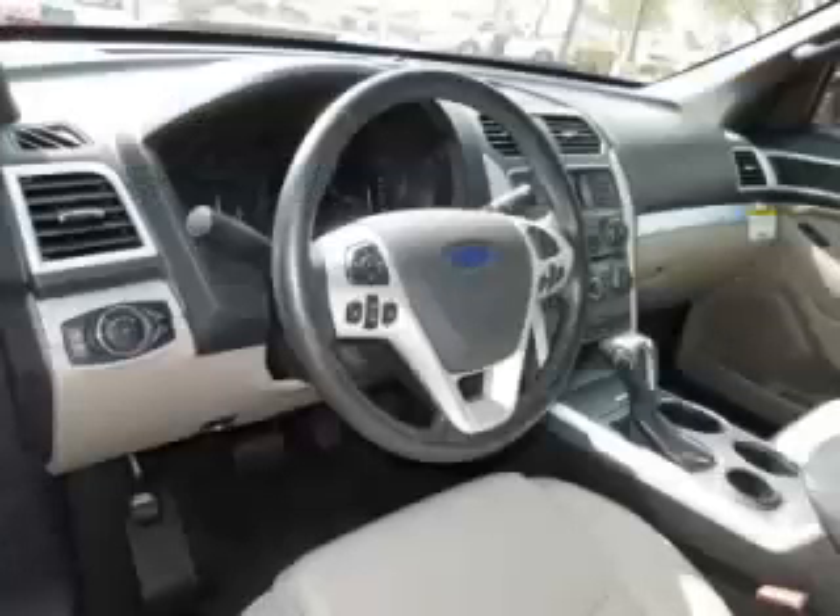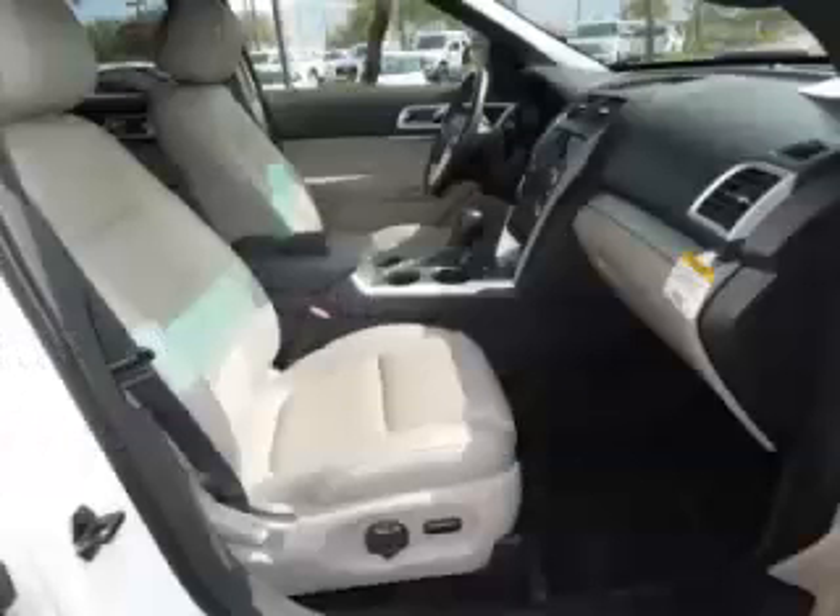Top features include 7-8 seating, dual-zone air, third-row seats, tinted windows, and rear AC control. Are you ready to experience this vehicle for yourself?